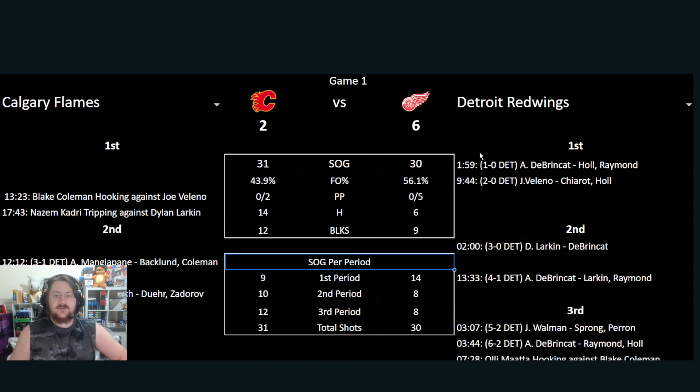A little breakdown on the goals and penalties during the game. At 1:59, early in the period, DeBrincat scores with Hull and Raymond assisting. At 9:44, Detroit go 2-0 from Viliano, with Sherwood and Hull with the assists. Just a couple of penalties to round out the first period on Calgary's side.